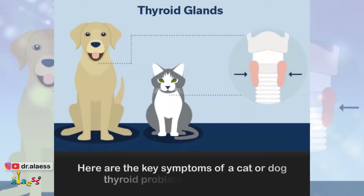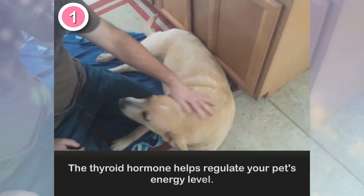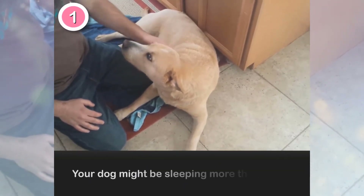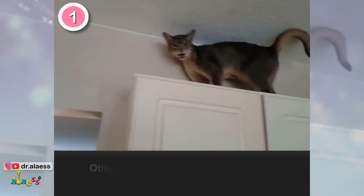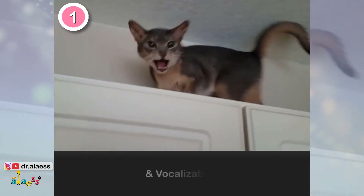Here are the key symptoms of cat or dog thyroid problems to look out for. 1. Changes in Behavior or Activity Level. The thyroid hormone helps regulate your pet's energy level. A common sign of hypothyroidism in dogs is that they tend to be less active or lethargic — your dog might sleep more than usual or won't walk as far as he used to. Cat hyperthyroidism is the opposite problem; they tend to have more energy than usual. Other symptoms commonly seen with hyperthyroidism in cats include increased thirst, urination, hunger, and vocalization.